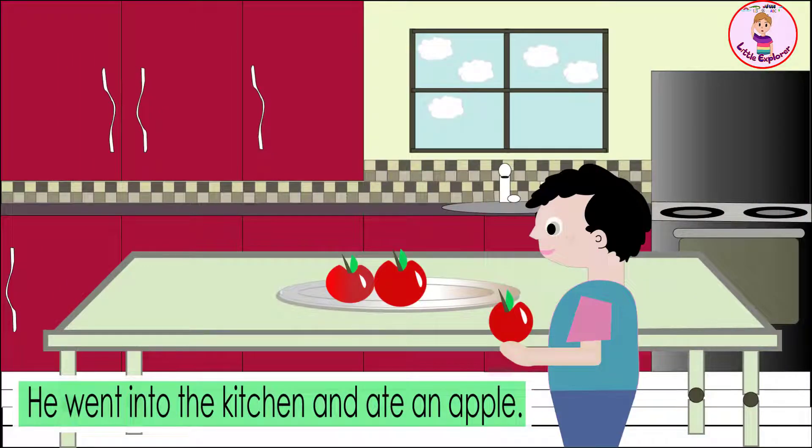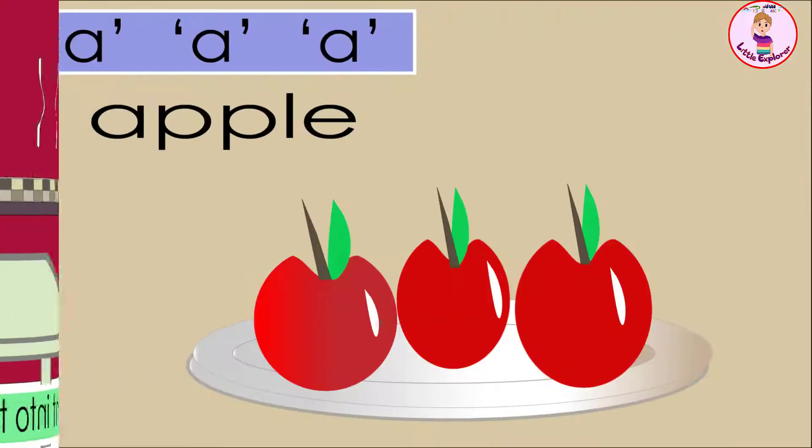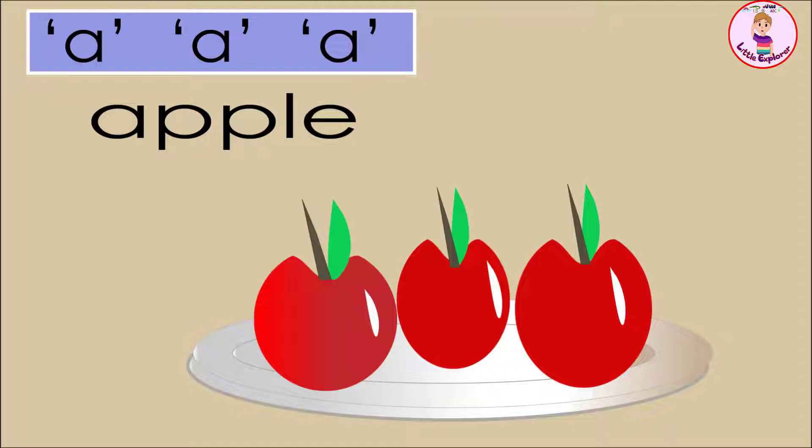He went into the kitchen and ate an apple. Ah, ah, ah — apple!